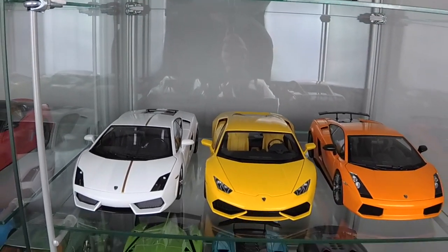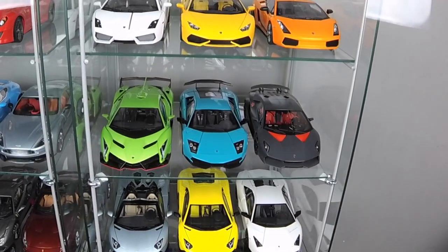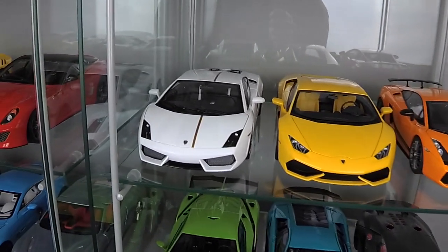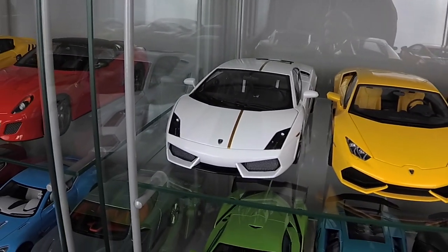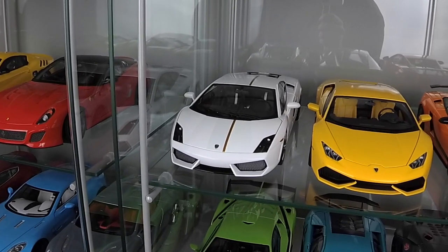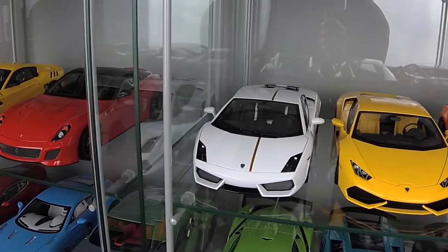Here are my Lamborghinis, and all of them are by AutoArt. Let's start with Lamborghini Gallardo LP550-4 Valentino Balboni edition with gold stripe.